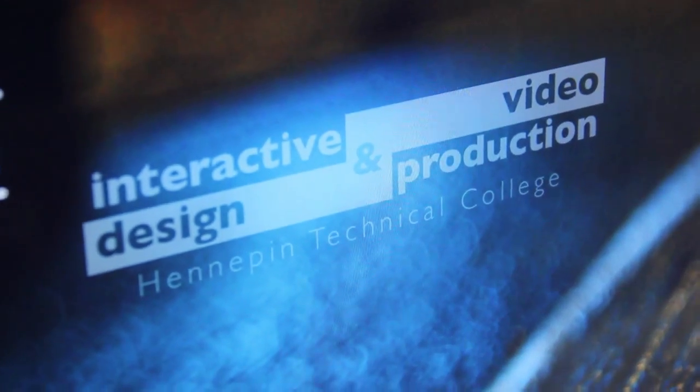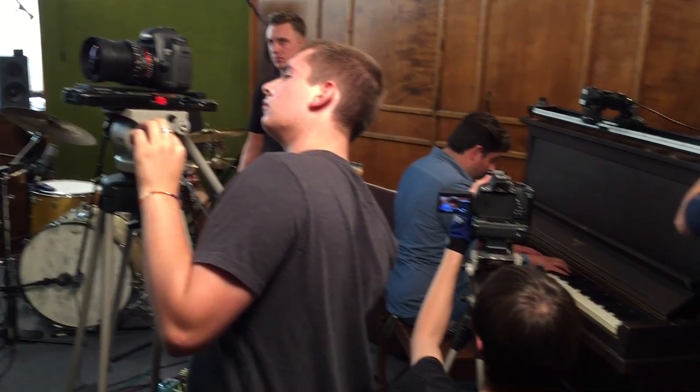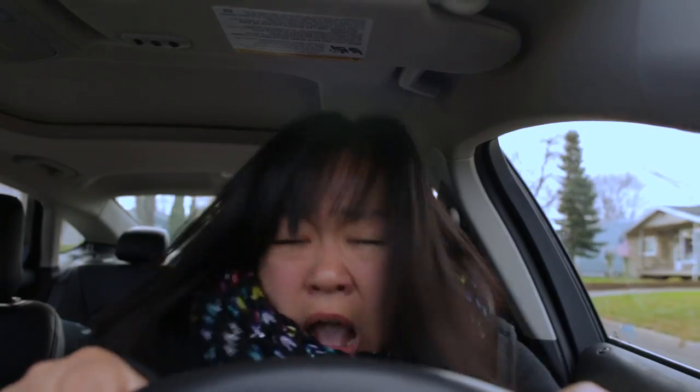This particular program allows a student to do single cam productions, multi-cam productions, short films, corporate promos, things like that. So there's a lot of different things that a student can learn in the video production area.